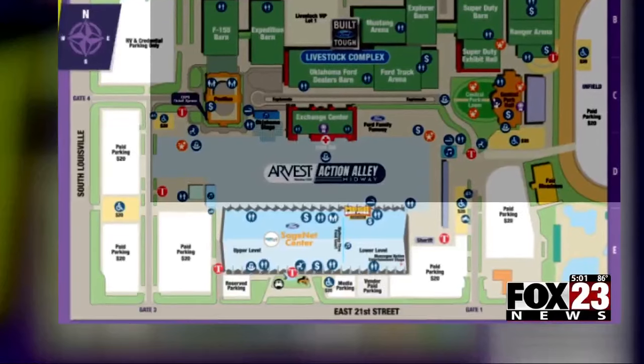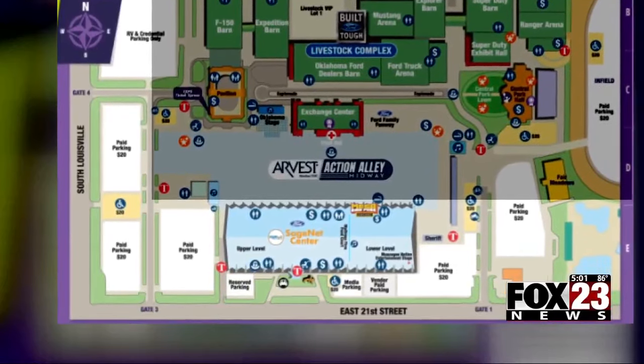If you're wanting to park on fairgrounds, be prepared to pay. It'll cost you $20 to park at the fair, either card or cash, and there are six designated parking lots. You can see here the closest lots are on 21st and Louisville.